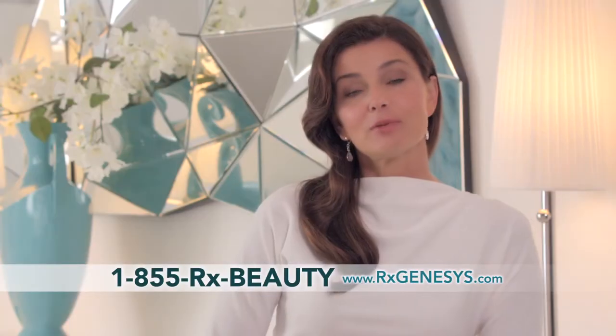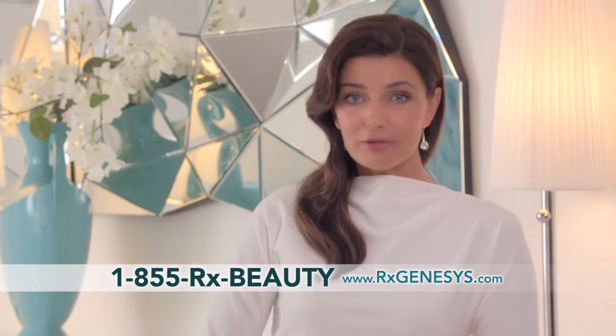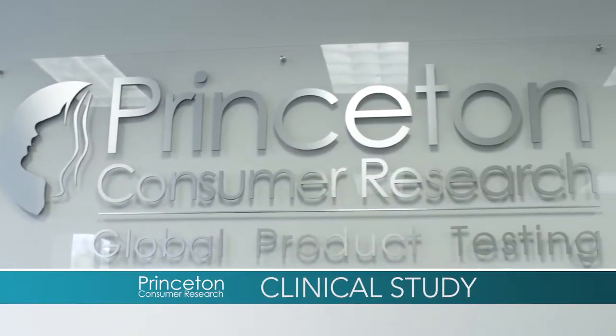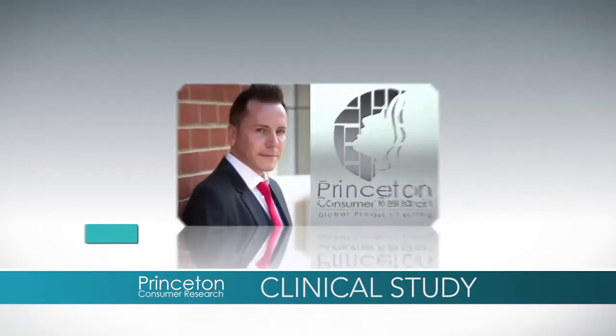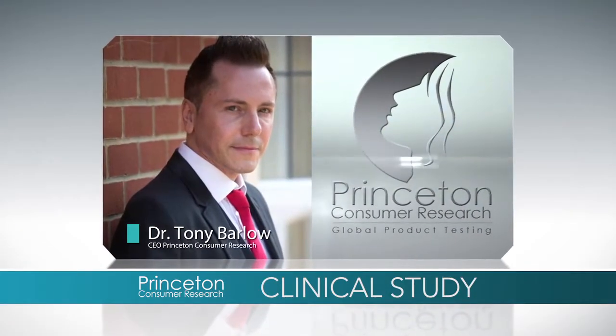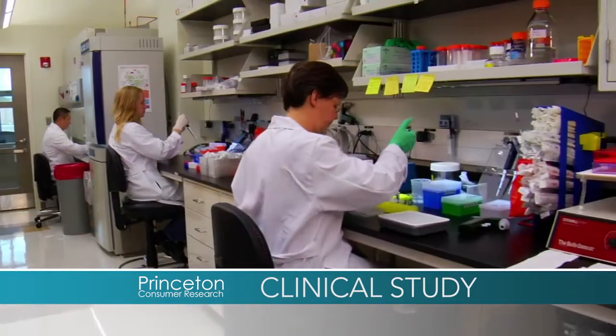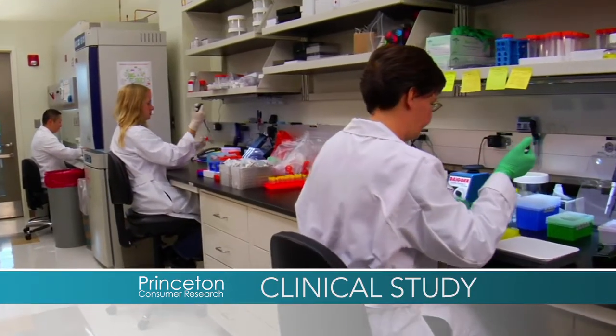Before the RxGenesis system could be offered to people everywhere, founder Dr. Jeffrey Gibson insisted on an independent clinical study at Princeton Consumer Research. We spoke to Dr. Tony Barlow, CEO and lead clinical researcher at the prestigious Princeton Consumer Research, one of the most respected research centers in the world.